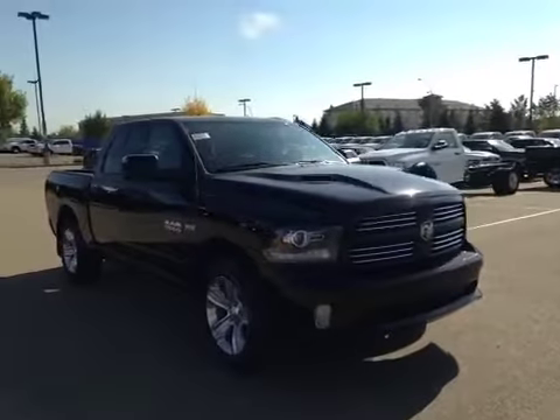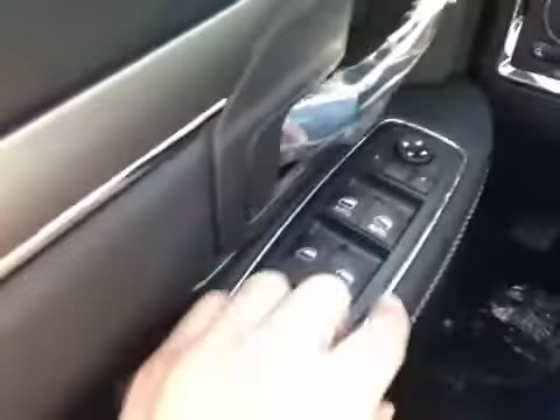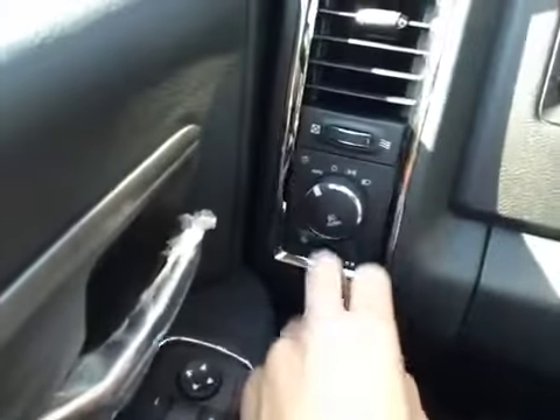Welcome to Great West Chrysler. I'm proud to present to you a 2014 Ram 1500 Sport. In the front of the vehicle here, we have power driver seat controls along with the driver lumbar down here. Up above, we have our power locks, power windows, and power mirrors. We also have our headlight dial located down here.